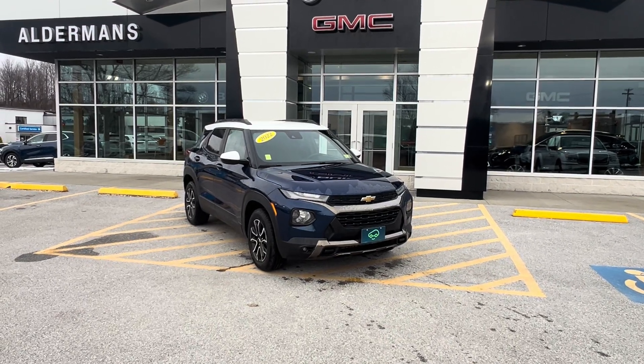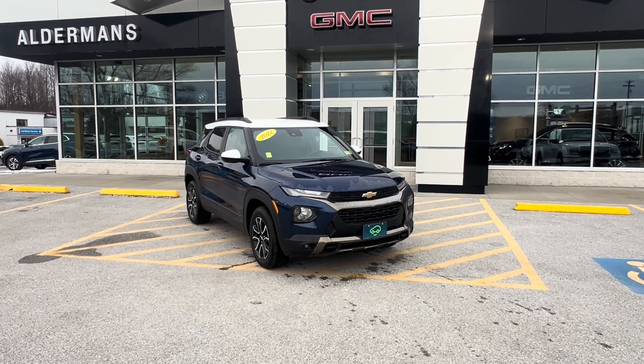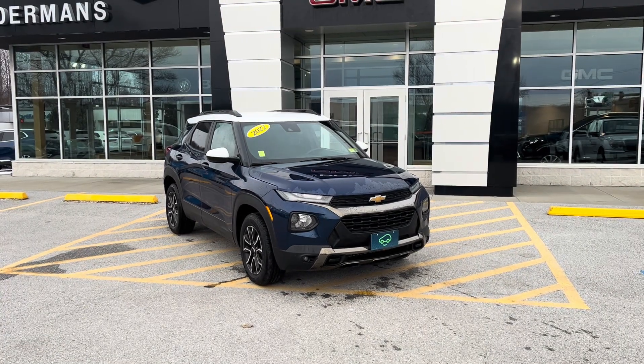Good afternoon Jessica, Brian here from Alderman Chevrolet, Buick and GMC, Vermont's favorite car dealership. I want to show off this beautiful 2022 Chevy Trailblazer.